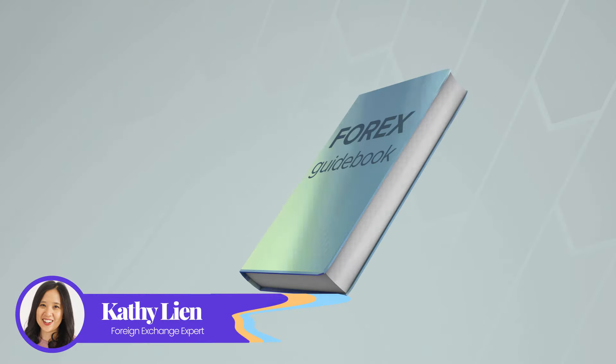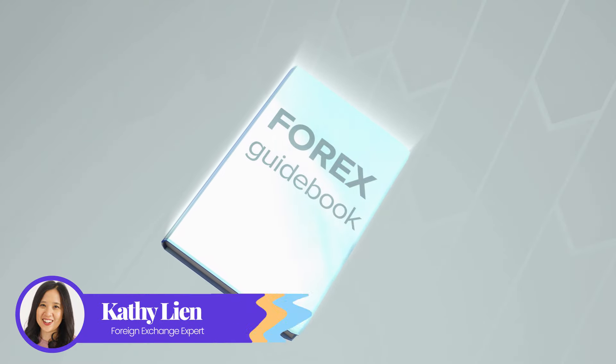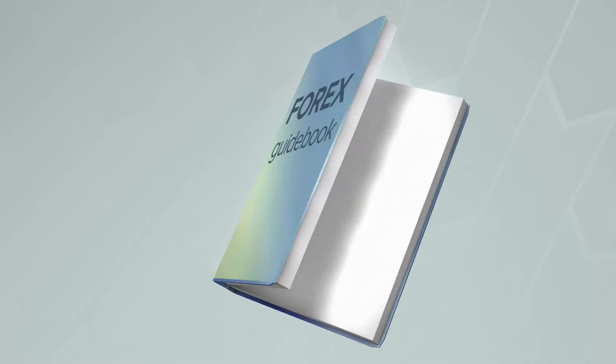Hello, everyone. I'm Kathy Lee with BKTraders, and my goal is to help you get a better understanding of how to use fundamentals to trade forex, gold, and other asset classes.